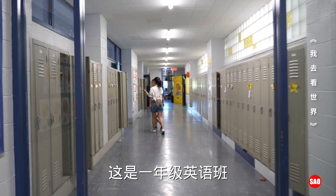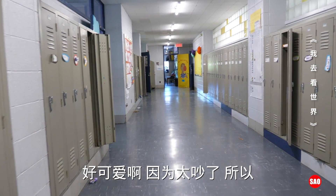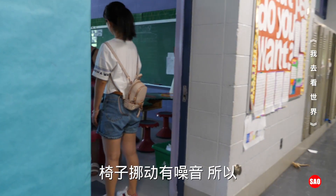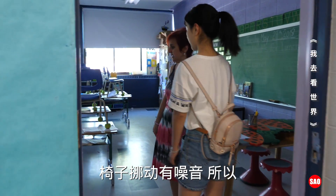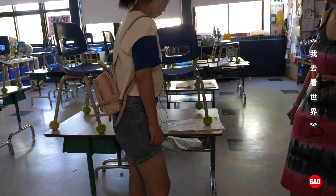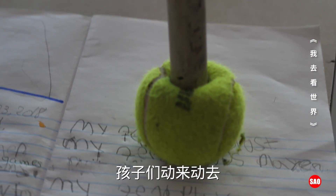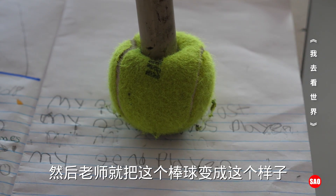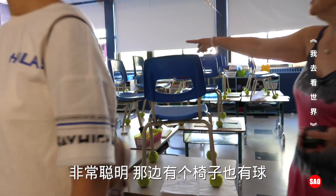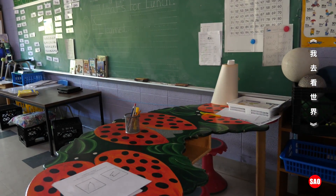This is grade one English. They have these cute chair legs with tennis balls because they make a lot of noise on the floor and disturb the class downstairs. We had a lot of balls so we cut them and put them on the chair legs. That's really smart! And they also have a balance ball that the kids can sit on.